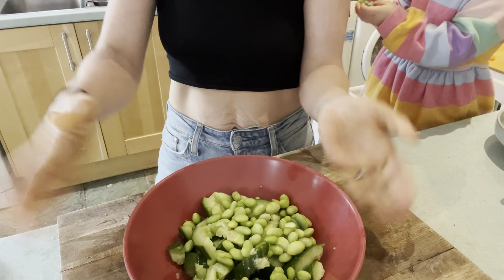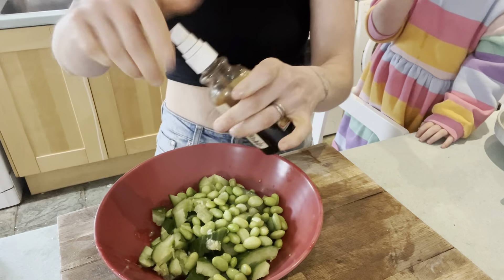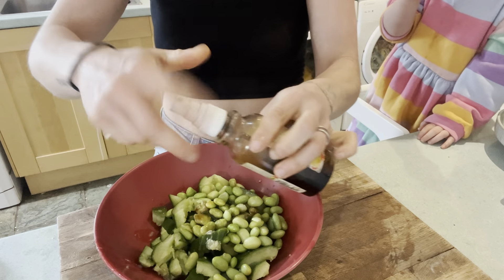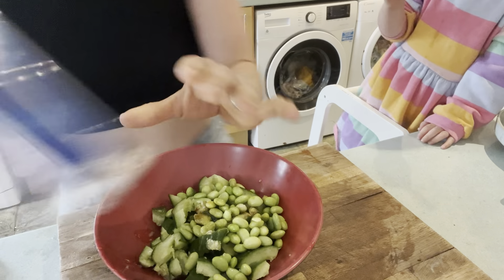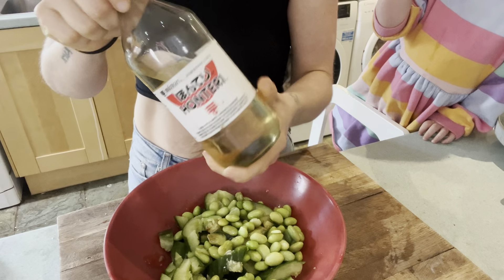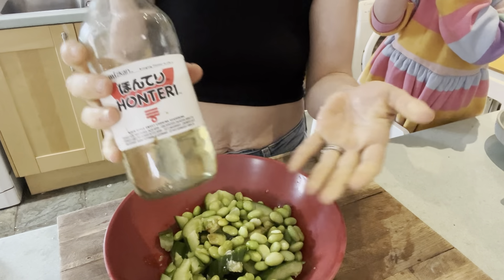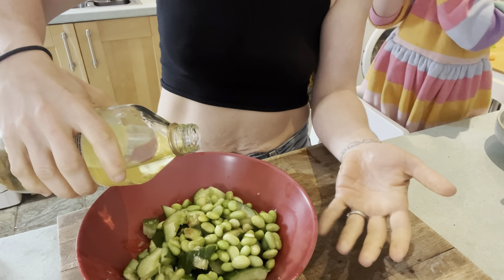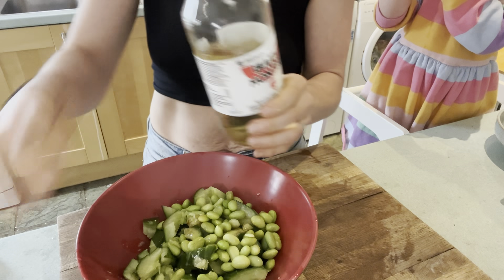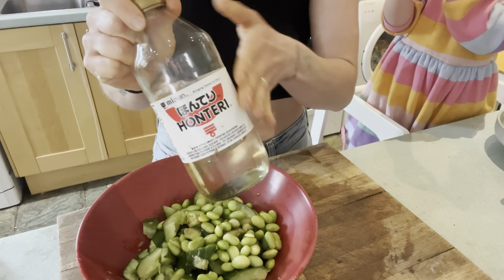We're keeping our dressing super simple today — going for Asian inspired. I've got some soy sauce, a nice little healthy glug of that. I would add rice vinegar but I don't have any, so I'm going to go in with mirin instead, which is like a sweetened rice vinegar, so I may not need to add any sweetener. I was going to add maple syrup, so I'm just going to do a little bit of the mirin. Alternatively, rice vinegar and some maple syrup would work too.